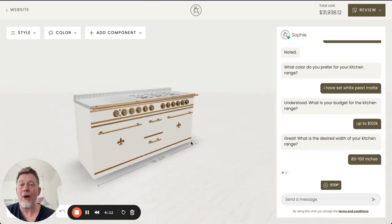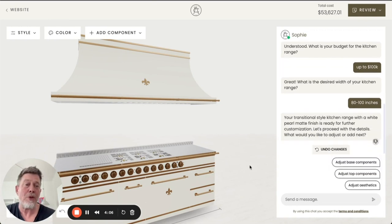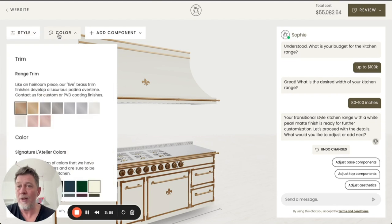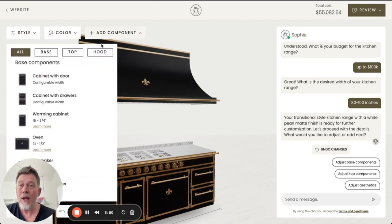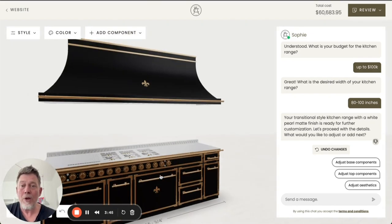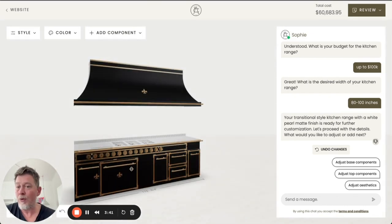Based on the information provided, we generate a suitable range for the user. From this moment on, it's up to the user to either continue using the AI assistant to get help configuring their range, or to use all the options of the configurator available — for example, changing the style again, changing it to a different color, adding different components, and changing the position of components — anything you can imagine.